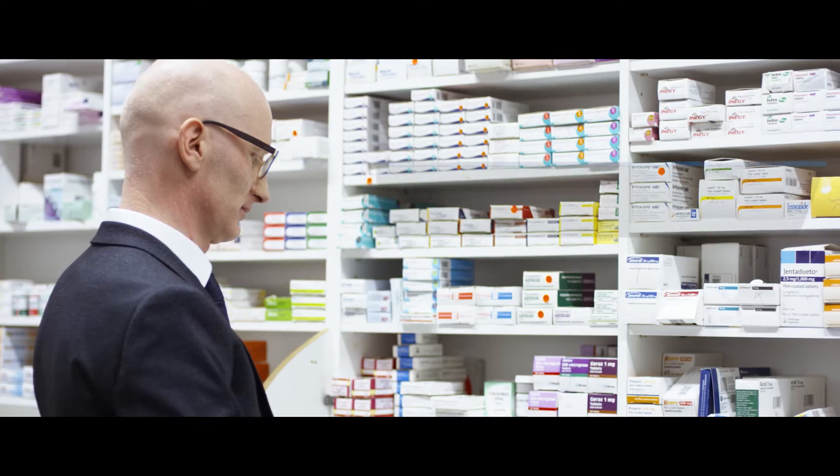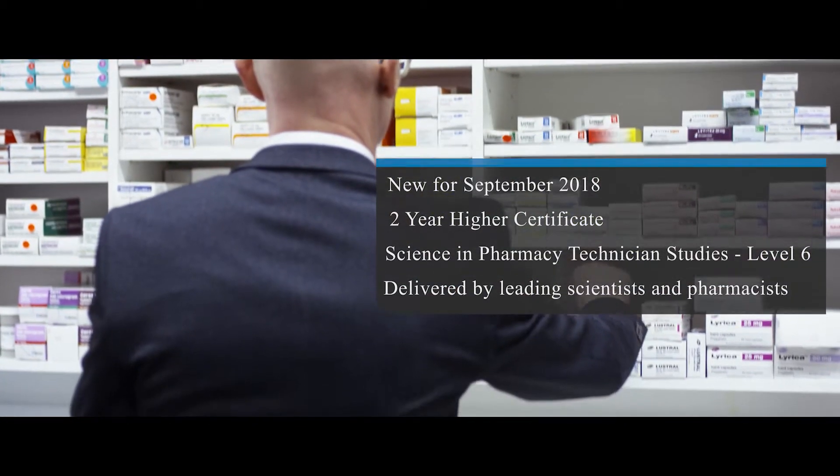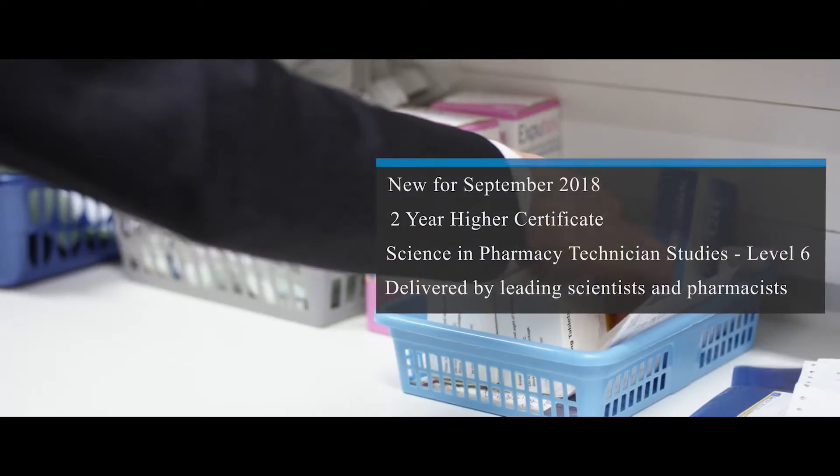The Higher Certificate in Science Pharmacy Technician Studies is a two-year level six program that qualifies graduates to work as a pharmacy technician.